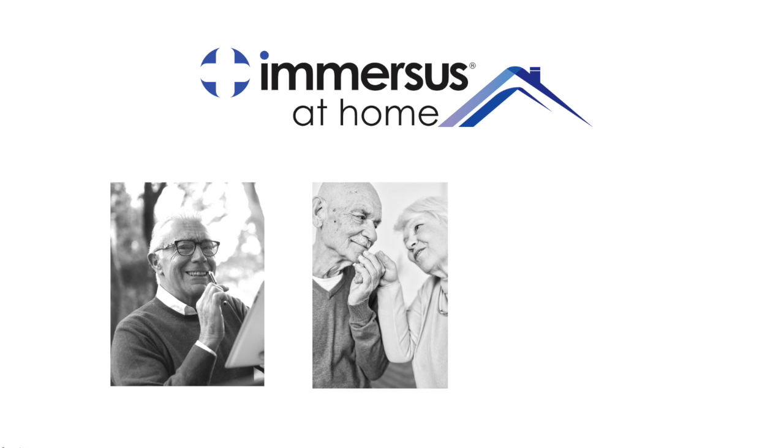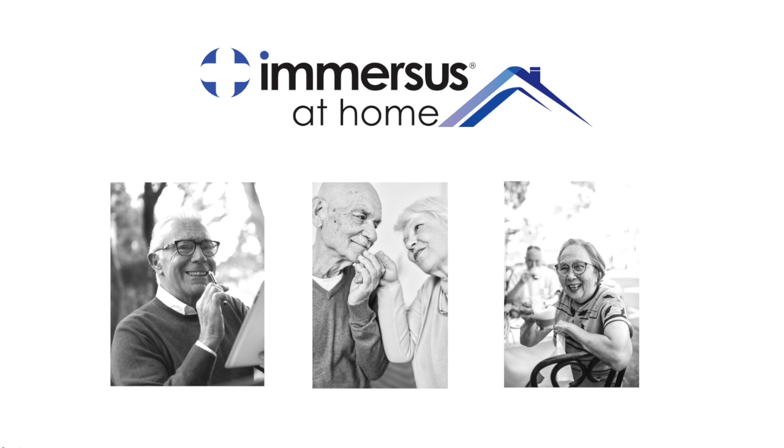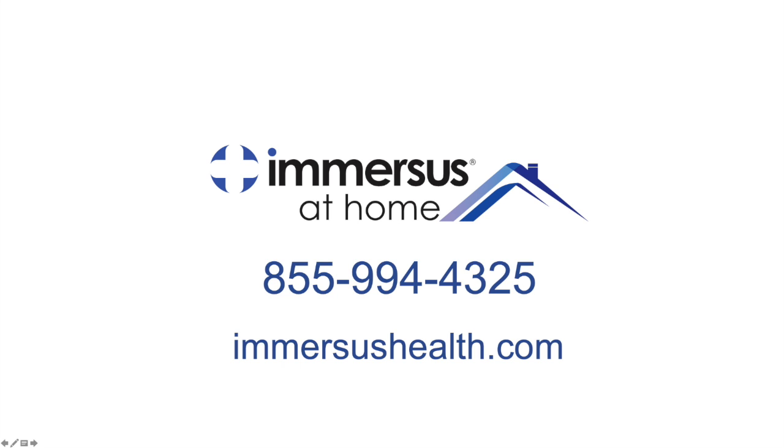Promoting safety, dignity and independence helps to ensure that Immersus at Home customers enjoy what matters in life safely and comfortably for longer. Call us now at 855-994-4325 or visit ImmersusHealth.com for more information.